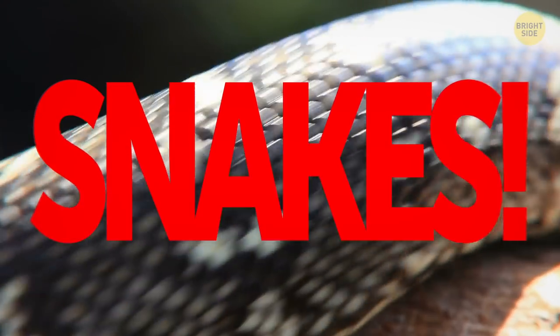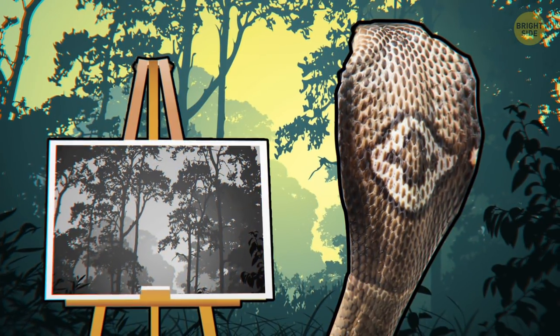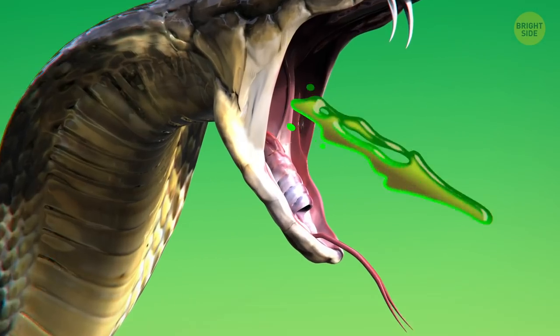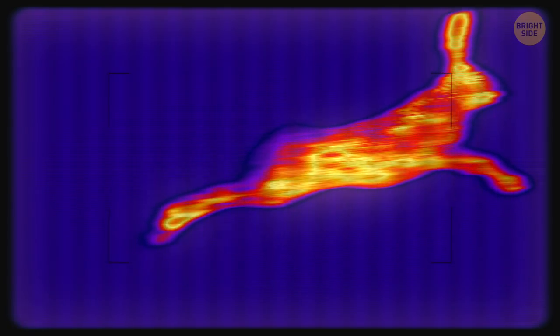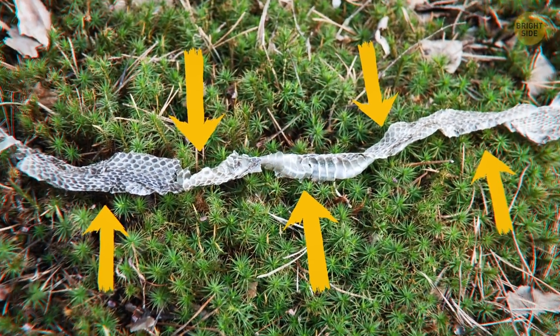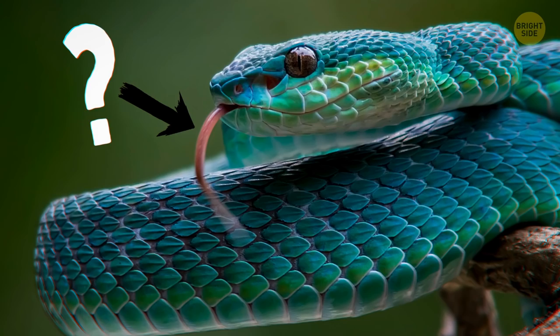Don't look now, but snakes! They look like an alien species, and some of the things they're capable of will convince you they're not from this planet. They see in predator-like infrared, they shed their skin, and have you ever seen that weird-looking tongue? Yeah, let's start with that one.